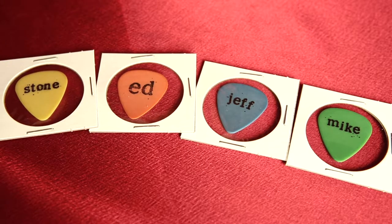Obviously, Matt Cameron does not have a pick. They should have given him a pick — I think it would have been kind of funny, like a really goofy looking pick.